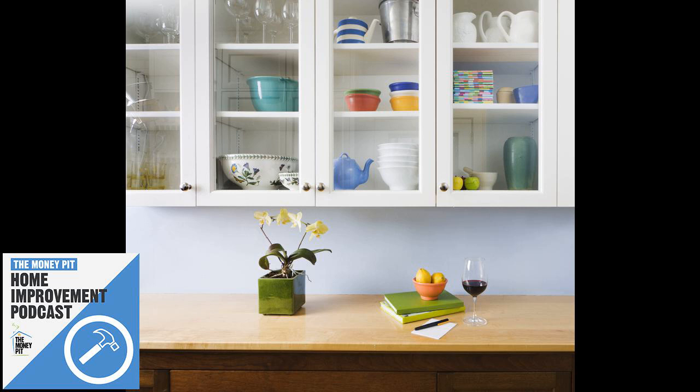Pick up the telephone, fix up your home sweet home, by calling 888-MONEY-PIT. The Money Pit is presented by HomeAdvisor. Here are Tom and Leslie. Coast to coast and floorboards to shingles, this is the Money Pit Home Improvement Show. I'm Tom Kreitler. And I'm Leslie Segretti.